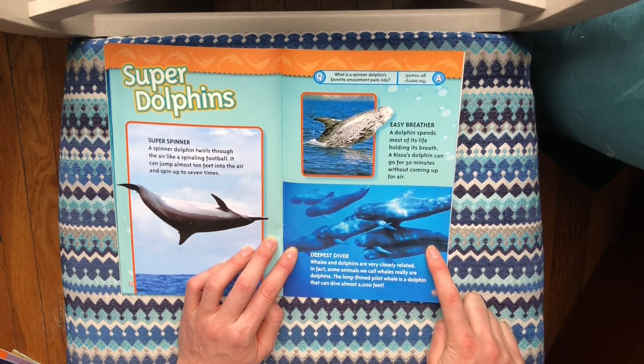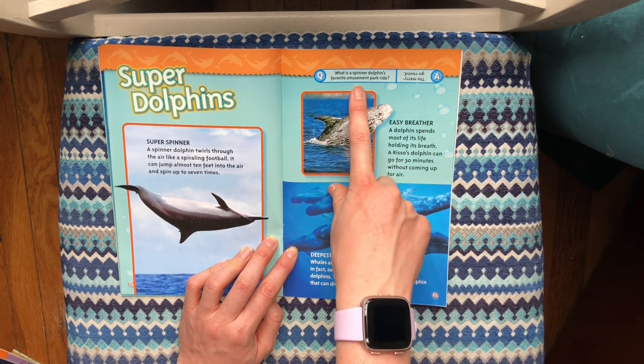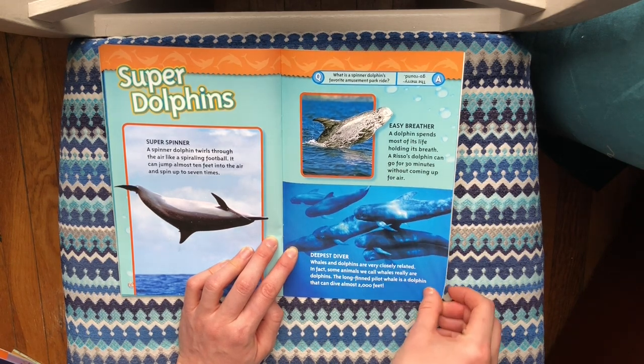Deepest diver — whales and dolphins are very closely related. In fact, some animals we call whales really are dolphins. The long-fin pilot whale is a dolphin that can dive almost 2,000 feet. What is a spinner dolphin's favorite amusement park ride? The merry-go-round!